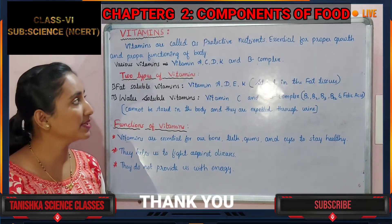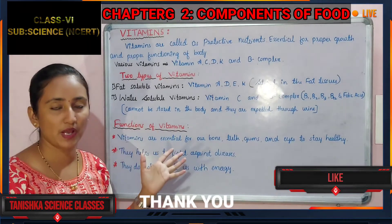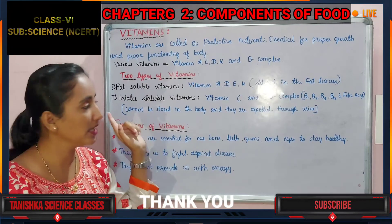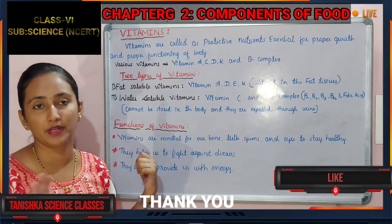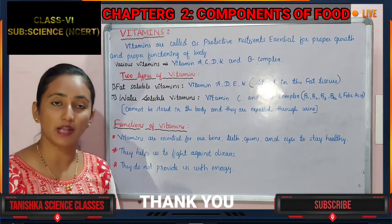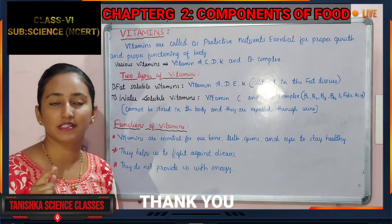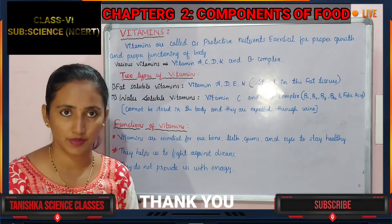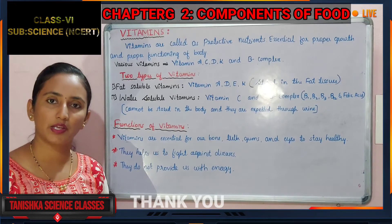In today's class we studied various vitamins, the types of vitamins — fat soluble and water soluble — and the combined functions of all vitamins. In our next class we will study all vitamins' sources, deficiency diseases, and their specific functions in our body. If you have any difficulty regarding today's class, please ask me. Thank you.